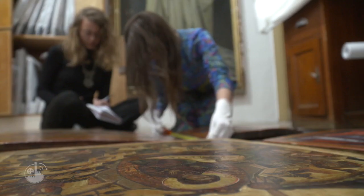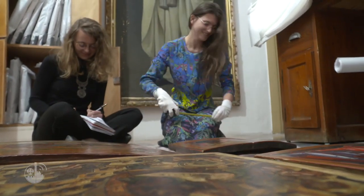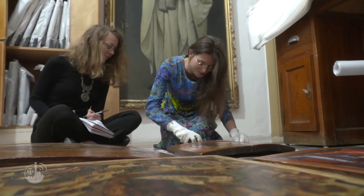We came here to work on the collections of the Custody of the Holy Land, for the inventory of the works, to document as well as to prepare and open the museum in two years' time. It is also part of the continuity of our studies since we have been specialising for three years at the Louvre School in Christian Archaeology, Byzantine Art, and this is therefore the cradle of all that we have learnt. It is a bit the theme of everything we have learned for three years.